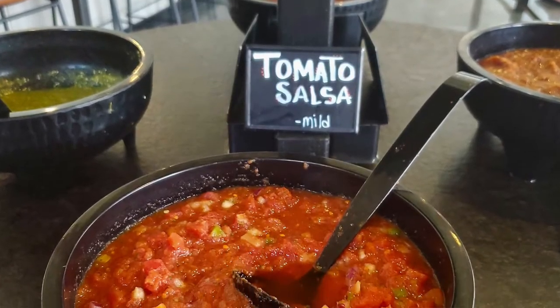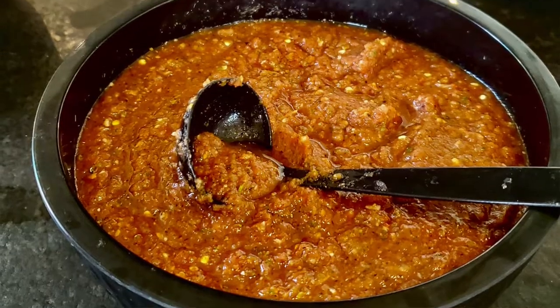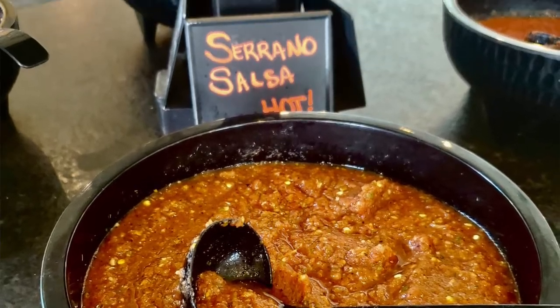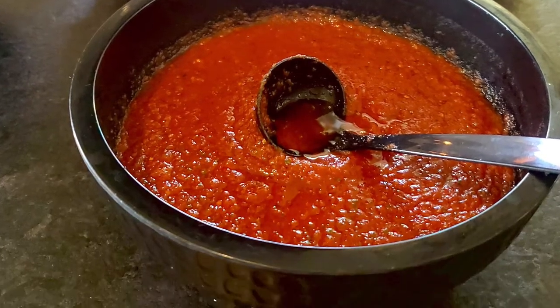All of our picos, all of our salsas — we have four fresh salsas that we make every day, and four different picos that we make fresh every day. All the ingredients, toppings, everything that we do — even our shredded lettuce, we don't buy bagged shredded lettuce, we shred it by hand. So everything is done as fresh as we possibly can.